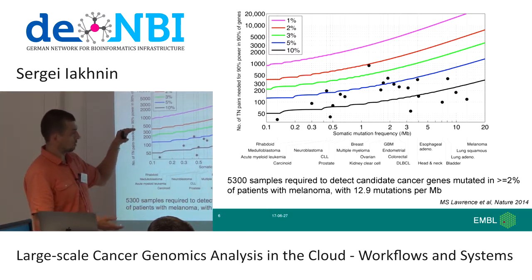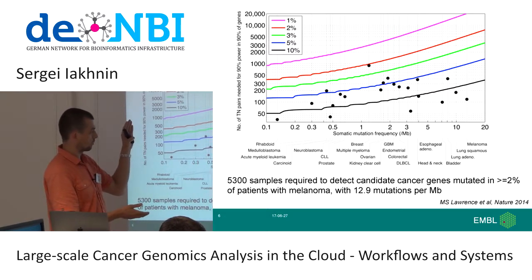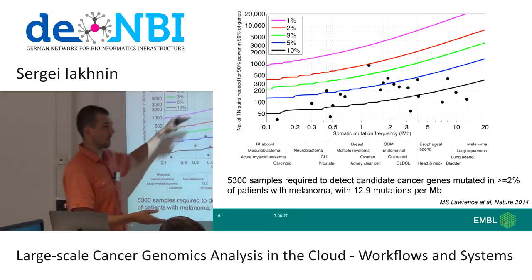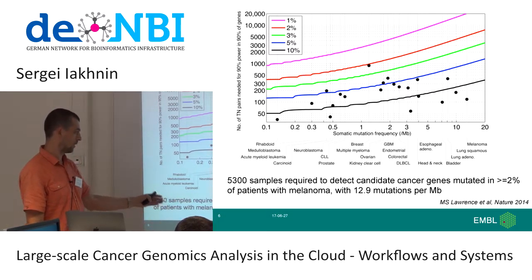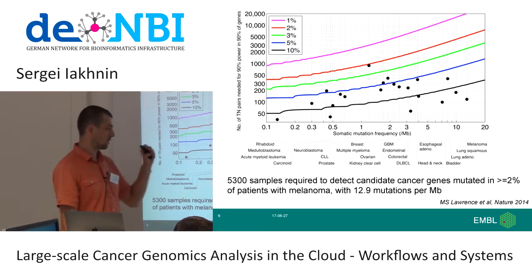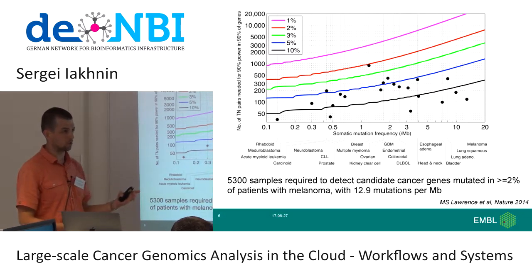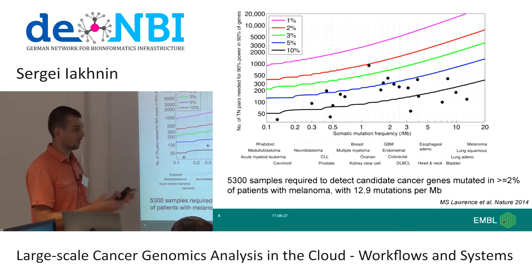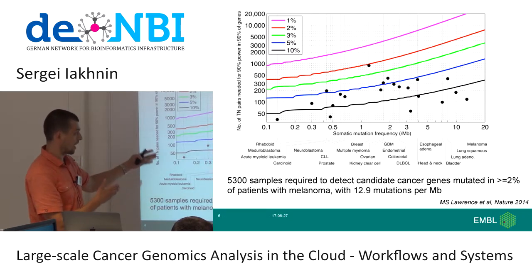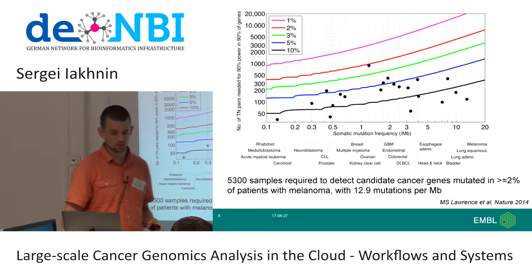The figure tells you what cohort size you need for a particular cancer type to have 90% power to detect mutations occurring at a particular frequency. For example, when looking at melanoma, which has a pretty high somatic mutation frequency, if we want 90% power to detect genes mutated in 2% of cases, we need 5,300 samples. If we're talking about whole genome sequencing, this is already double what the pan-cancer project has done, which took four years, and we're only now writing papers.